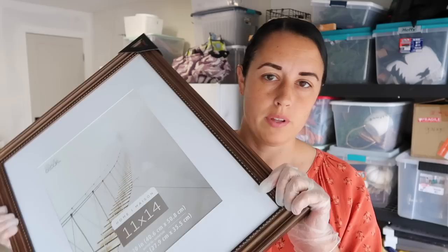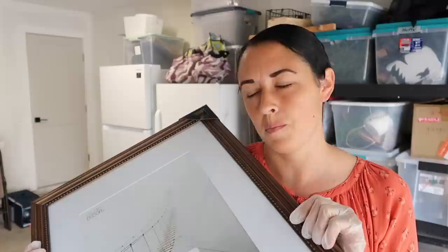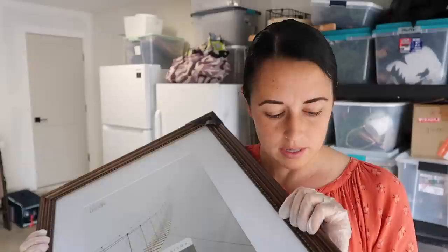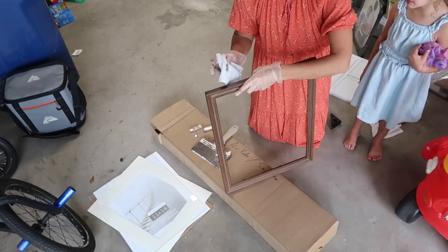This is the frame — it comes with a mat, matted to 11x14, but I don't want the mat. I like the frame part of it; it has a similar look, although it's a little wider than the ones inside. I kind of like that but I wish my bigger ones would be like this too. I'm going to try a little rub and buff on this because it's like a brown at this point.